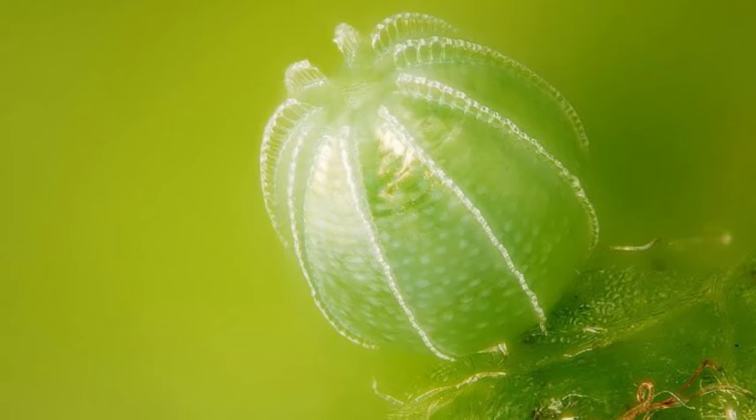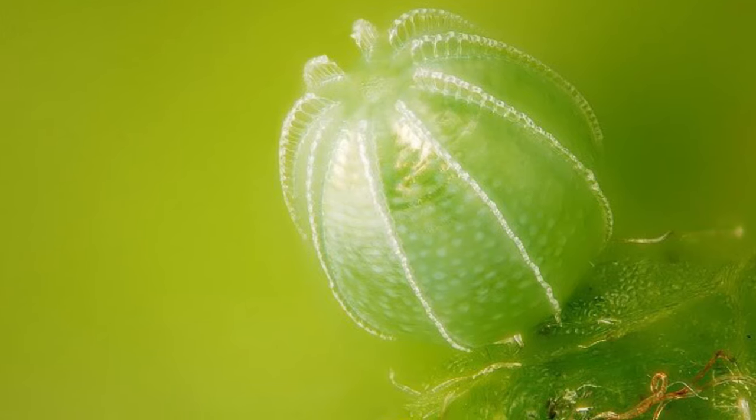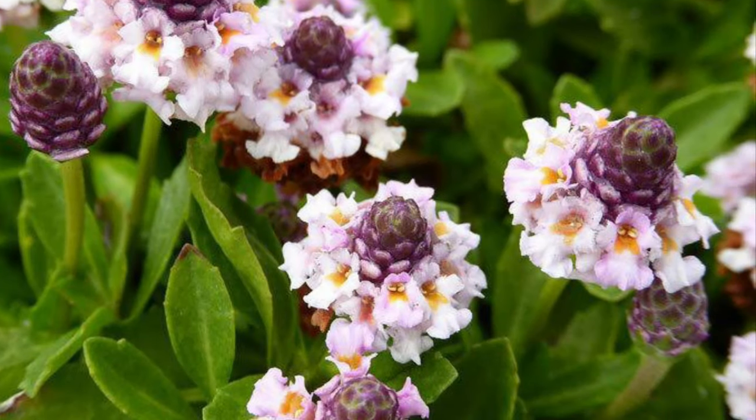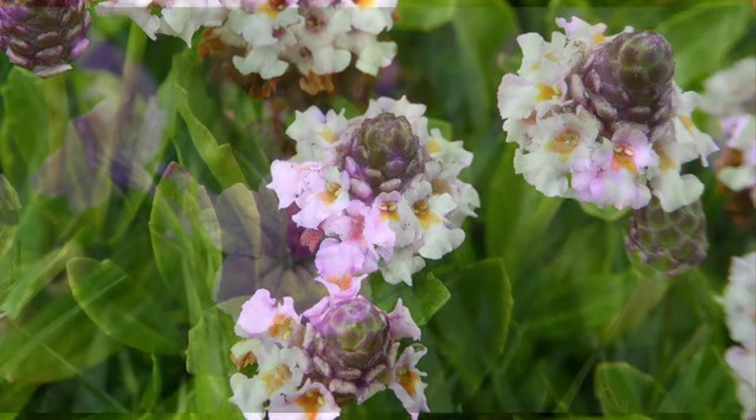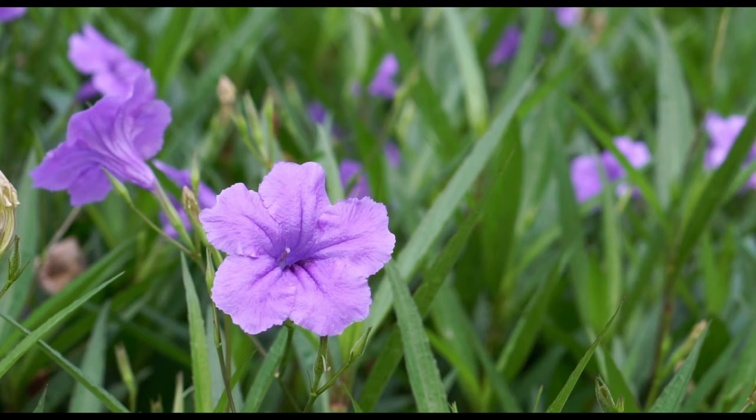Unlike some butterfly species, buckeye butterflies lay eggs on a wide variety of host plants. Some of their host plants are water hyssop, Mexican petunia, and frog fruit wildflower.